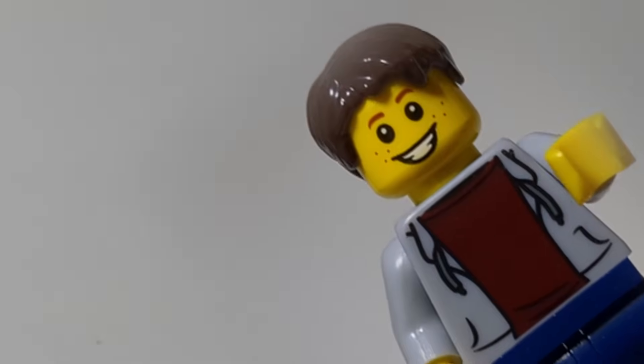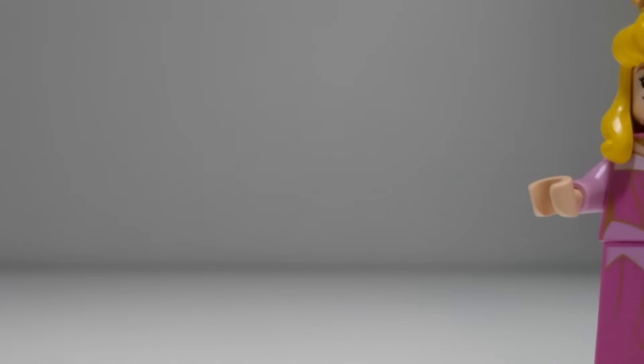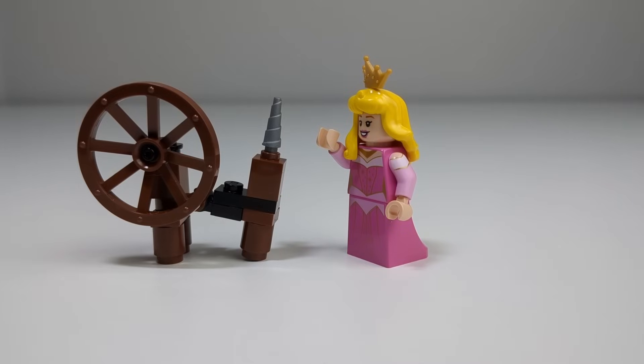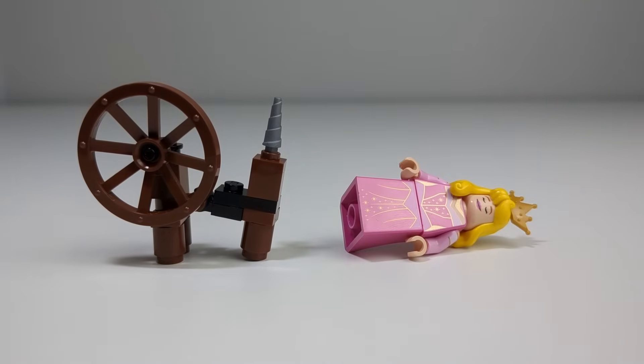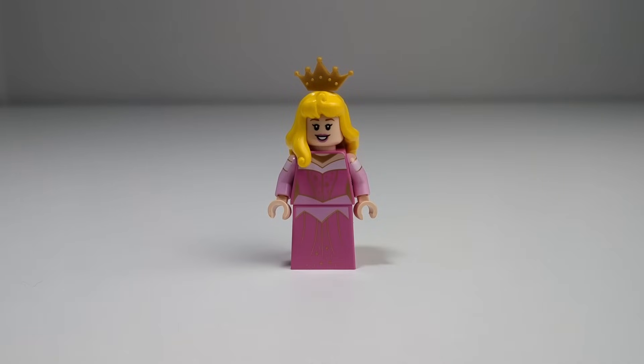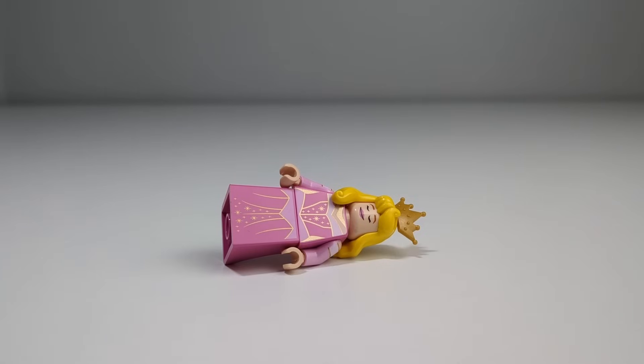Because I haven't shown you the best part yet. This minifigure is able to actually prick her finger on a spinning wheel and fall asleep. Her alternate face print is her sleeping, which is so good! I like it so much that I think I just want her to be asleep on the celebration train.